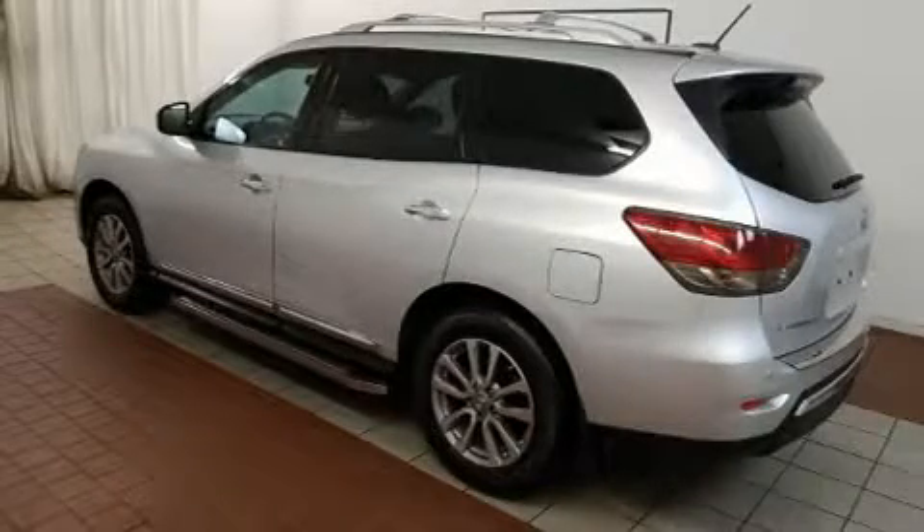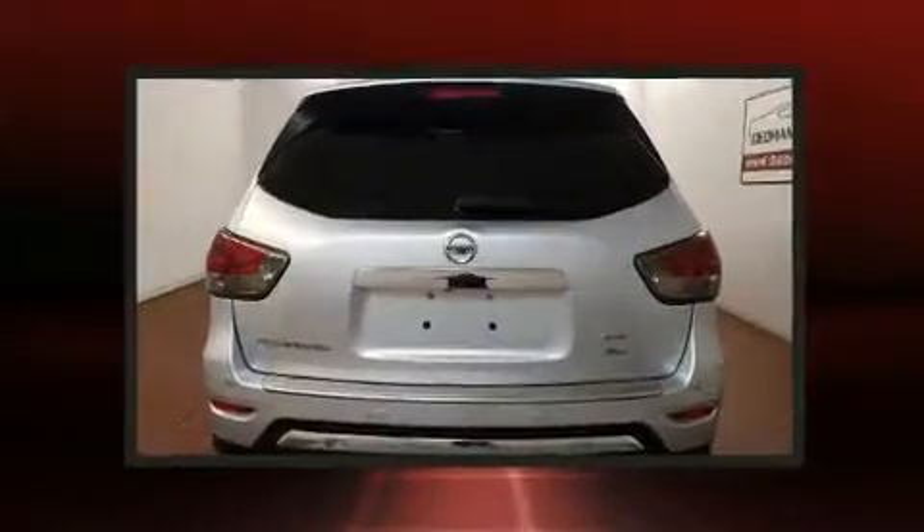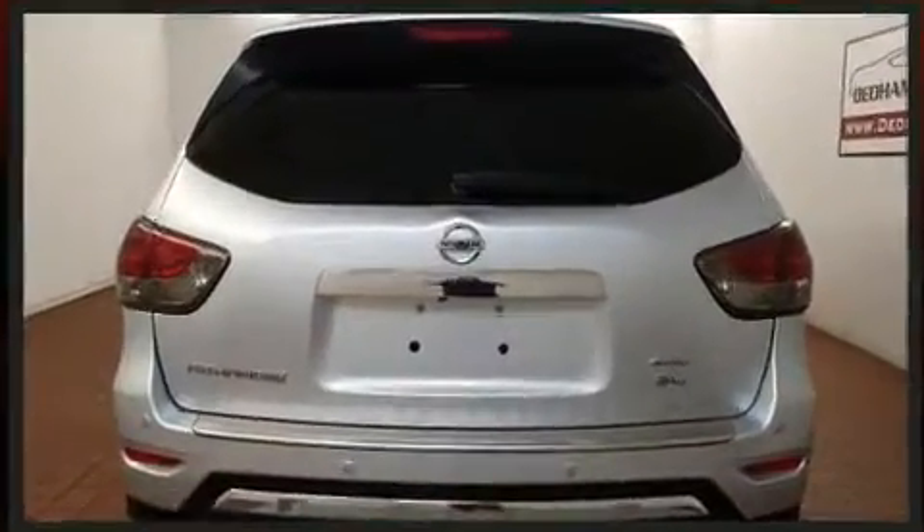Step into the 2013 Nissan Pathfinder. It features four-wheel drive capabilities, a durable automatic transmission, and a 3.5-liter six-cylinder engine.